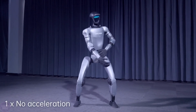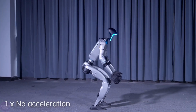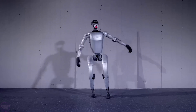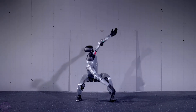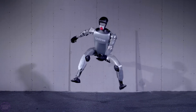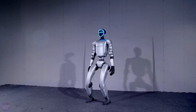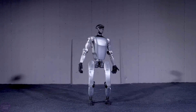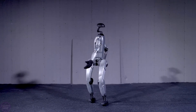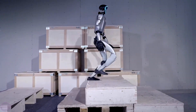The Unitree G1 was introduced in spring 2024 as an updated version of an experimental robot with enhanced mobility and flexibility. The robot has between 23 and 43 degrees of freedom, and some of its joints can rotate 360 degrees. The maximum torque of its joints reaches 120 Newton meters, allowing the robot to move at speeds of up to 2 meters per second. Its battery with a capacity of 9,000 mAh provides around 2 hours of autonomous operation.